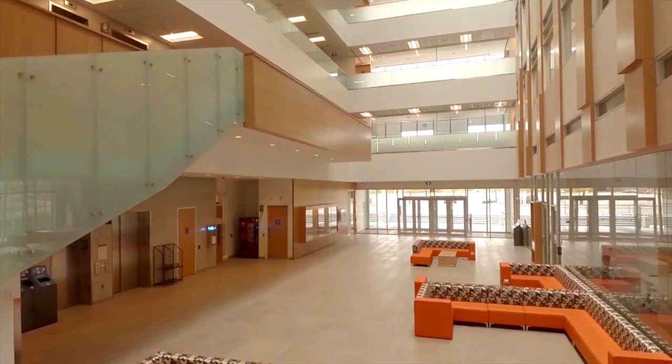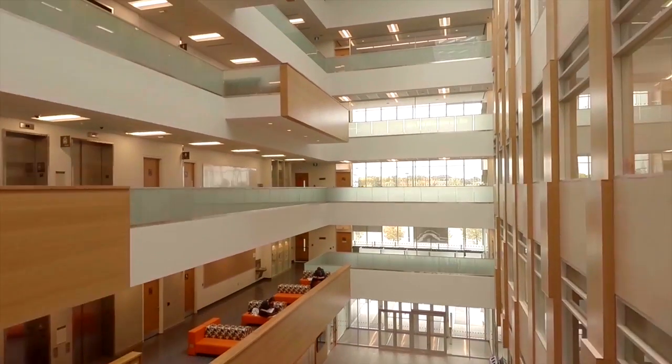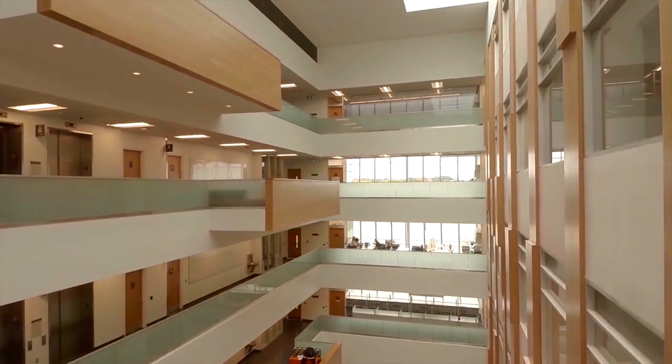We want to connect the many constituencies that work inside the building — students, faculty, researchers — to each other in the informal ways that spark discovery and new ideas, and the building is really designed to spark those connections.